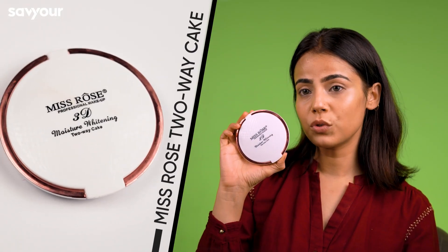Now that I've applied the concealer, make sure to set it with a good powder. I'm using this Miss Rose powder. Make sure to set your eyes with the powder first, then apply it overall. I love using this powder because it gives very good coverage to your face and doesn't overdo it.